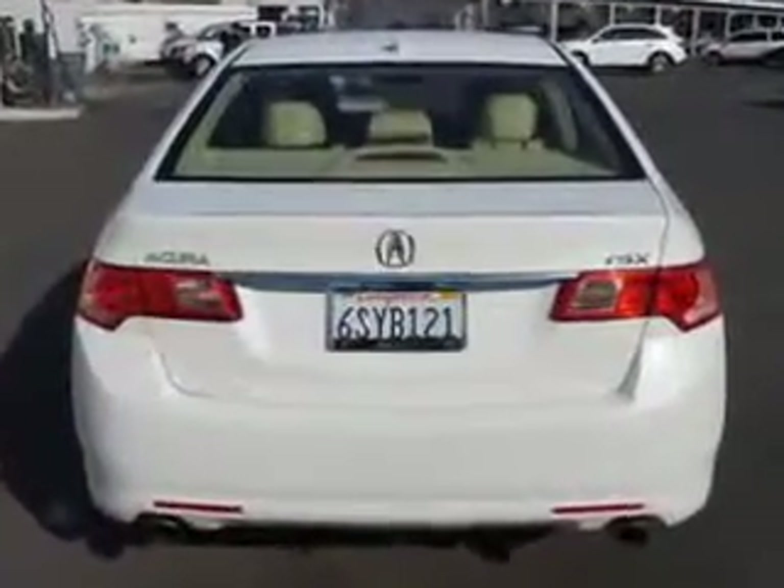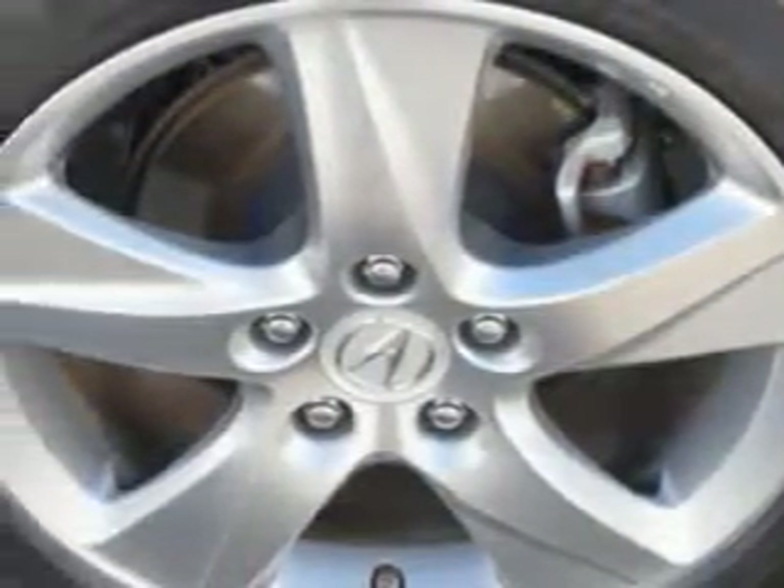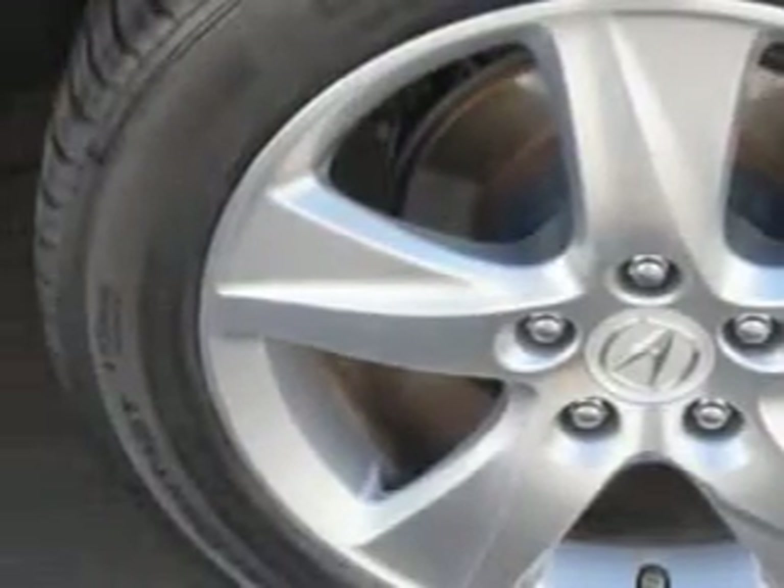Suspension with front spring type coil springs, rear coil springs, and stabilizer bars front and rear. Exterior mirrors heated, daytime running lights, rear seats with rear heat and rear ventilation ducts with fan control.